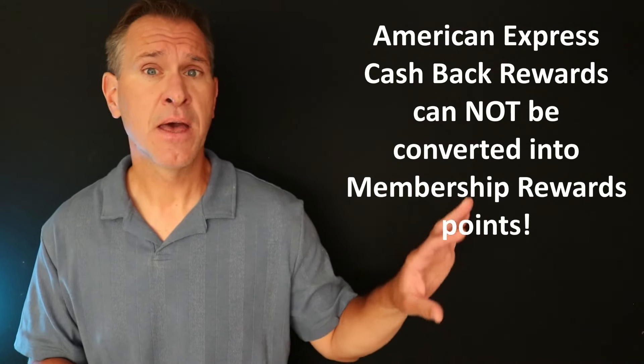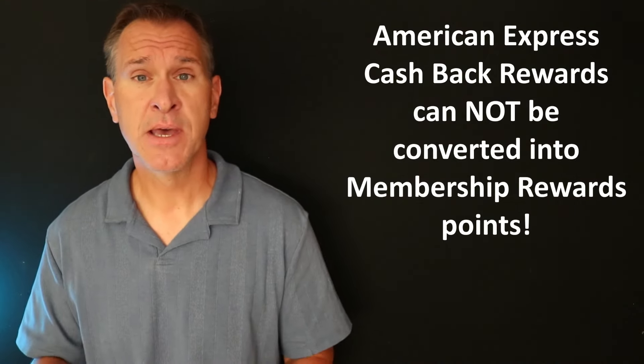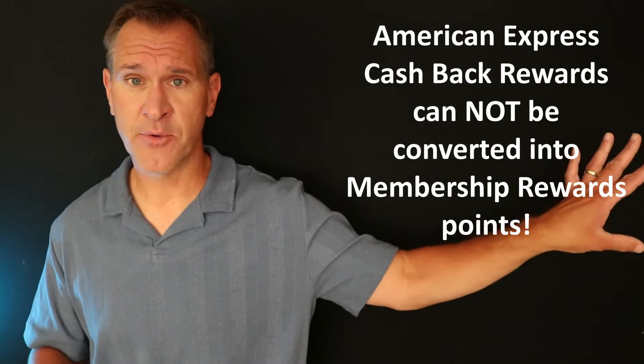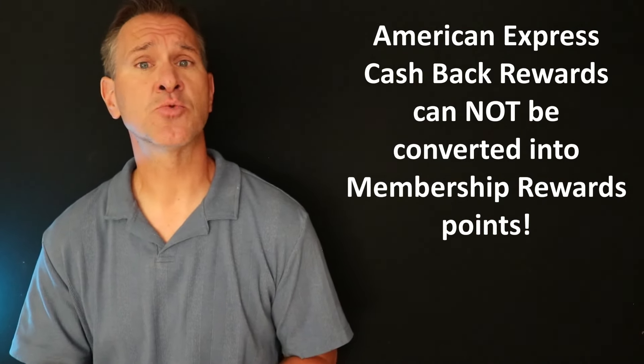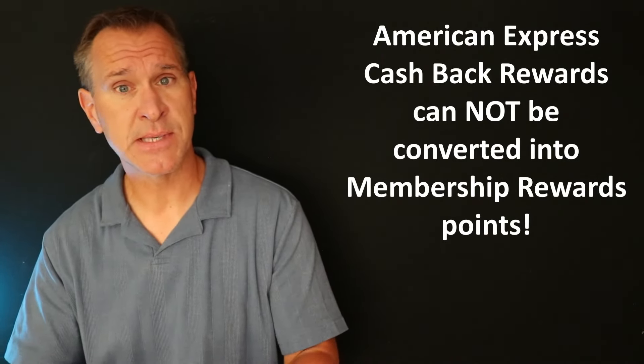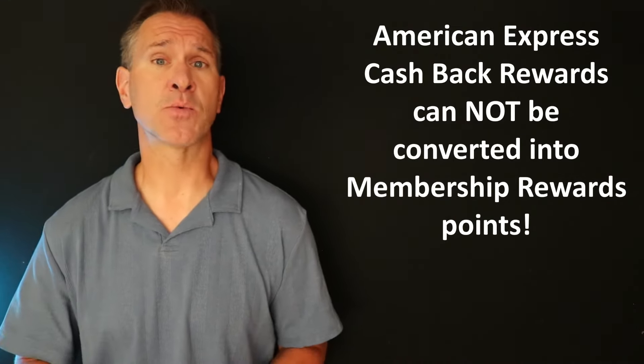American Express also has certain cards that are cash back only cards and they are not interchangeable with the membership rewards cards. You cannot take the cash back and turn it into membership rewards points. So if you get these cards, you're only going to get cash back — all of what we just talked about is not going to be open to you. And if you end up with one card giving you membership rewards points and one giving you cash back, those two are not going to work together in terms of combining your rewards.